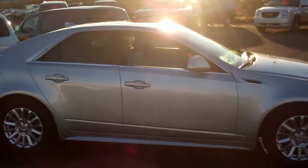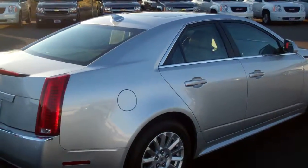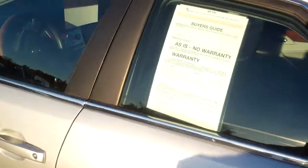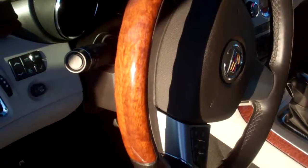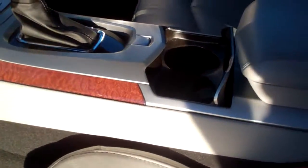Sorry about the reflection, but I'm just trying to find any flaw in the car and I can't find a scuff or a door ding. There is just nothing at all wrong with this car. It is brand new, but it isn't. Look at the wood trim on that steering wheel — that is just gorgeous.